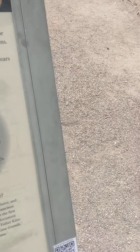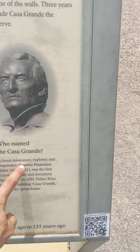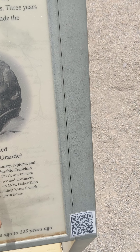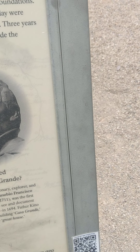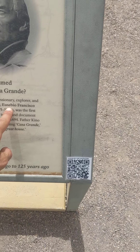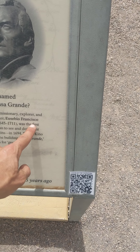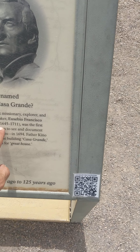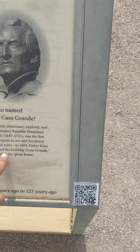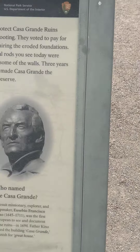Oh, who named Casa Grande? A Jesuit missionary — can't really say I'm surprised. Explorer and map maker Eusebio Francisco Kino, 1645, was the first European to see and document these ruins. He called the building Casa Grande, meaning 'great house.' Yeah, that'd be a pretty fitting name.